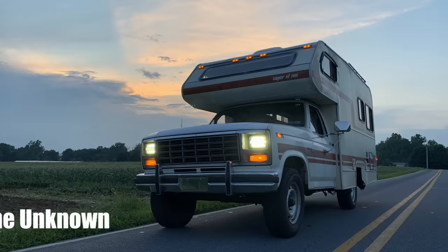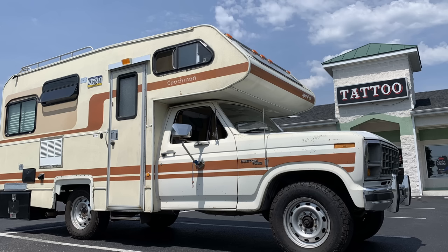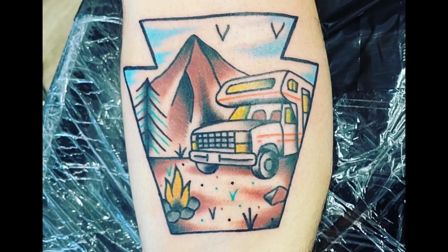Chris from the Rome the Unknown YouTube channel sent this in — I put a link in the description to his channel. He's got this vintage 1980 Ford 250 Coachman 21-footer. From mechanical to interior upgrades, it's all documented on his channel. But more importantly, not only does he have this cool rig, but he has an RV tattoo. I mentioned in my last episode that I was hoping people would send in pictures of their RV tattoos. Maybe a lot of people don't have them, but I have one actually. Take a look at this one — it's faded a little bit, but here's what it looked like when it was fresh.